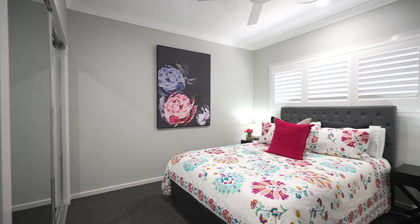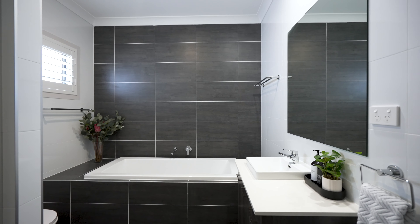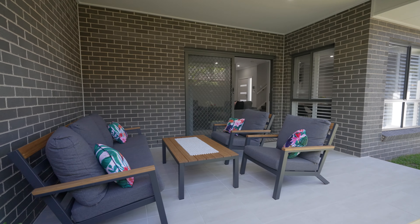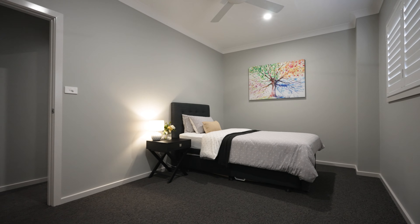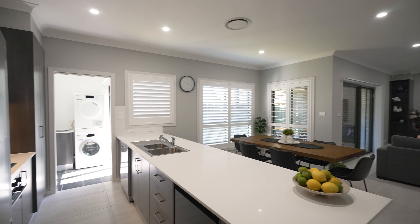Featuring three bedrooms, two and a half bathrooms, and a large double garage. The main bedroom and ensuite are conveniently located downstairs. Outdoor undercover al fresco area, separate second living space upstairs, ducted air conditioning, plantation shutters, 2.7 meter ceilings, and fantastic storage.